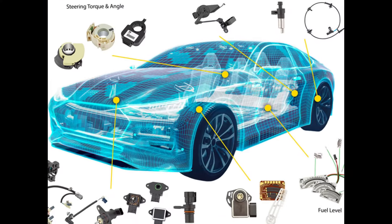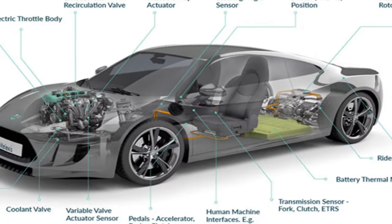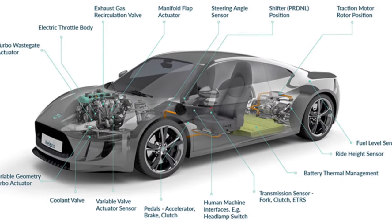The sensor data is processed by the car's onboard computer, which analyzes the information in real time. Using advanced algorithms and machine learning, the computer makes decisions about how to navigate the vehicle safely.